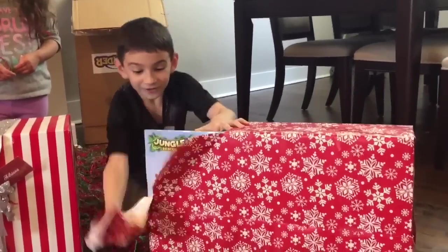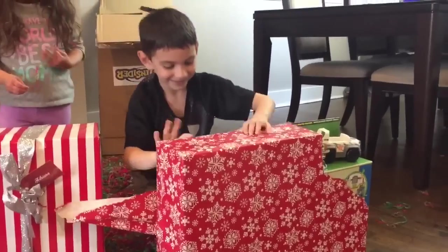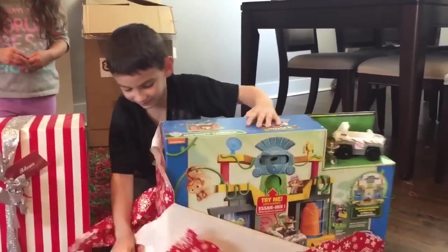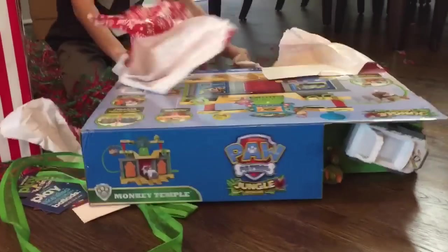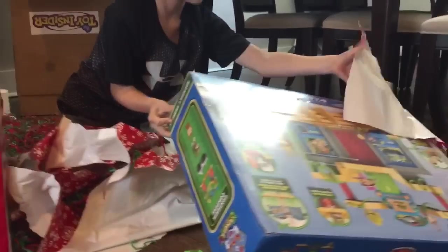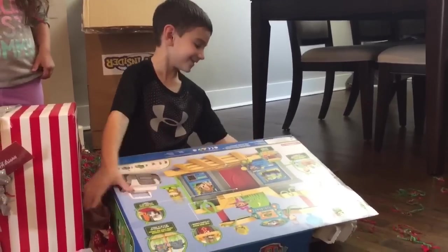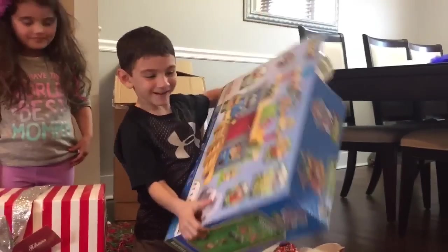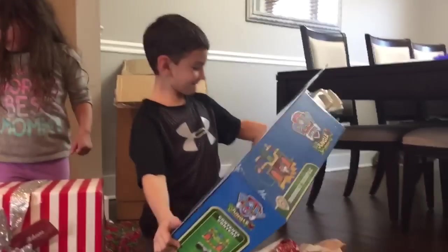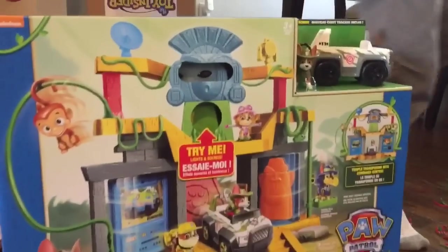I got a new tracker set. What? Tracker? The Paw Patrol tracker? Yeah, the new one. Oh my goodness! It is Paw Patrol Jungle Rescue Monkey Temple. Oh my goodness, Mike! Thank you, that's awesome. I knew it would be this one. I wanted it. Say thank you to Toy Insider. Thank you so much, Toy Insider. Look, Mike, try me - lights and sounds. Push the button.